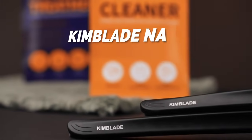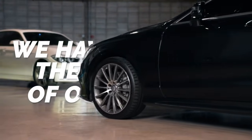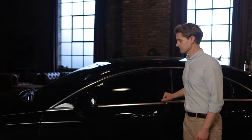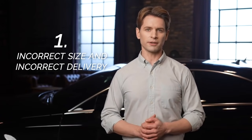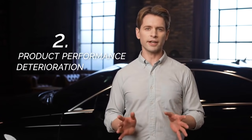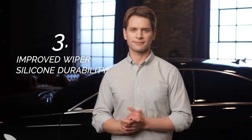Let me introduce Kimblade Nano, the third generation. We have reviewed the comments of our backers, which can be summarized in three ways: first, incorrect size and incorrect delivery of the vehicle's wiper model; second, product performance deterioration due to use without cleaning and conditioning the windshield; third, wiper silicone durability. Let's start with the conclusion — none of these problems exist in the third generation.